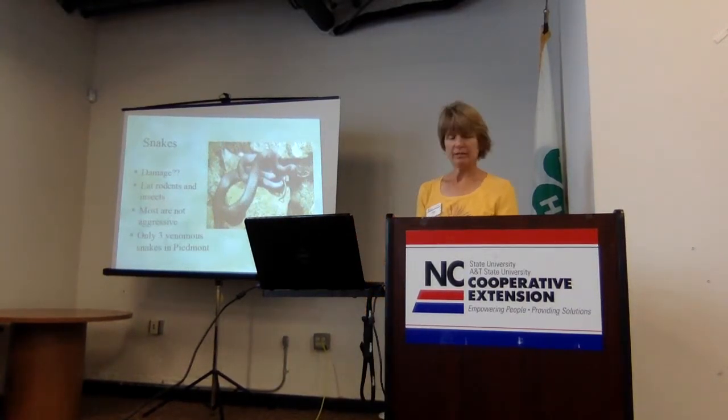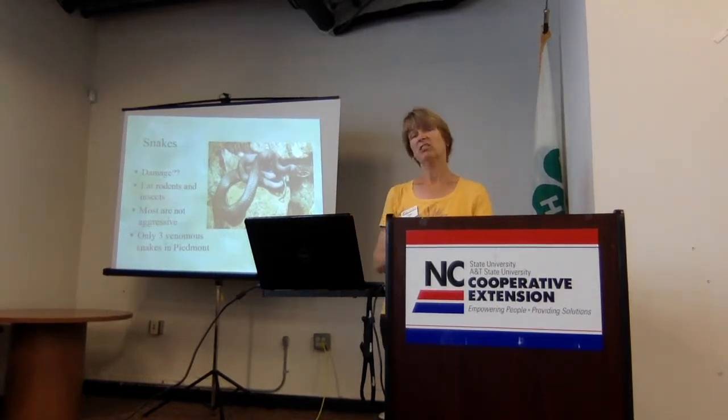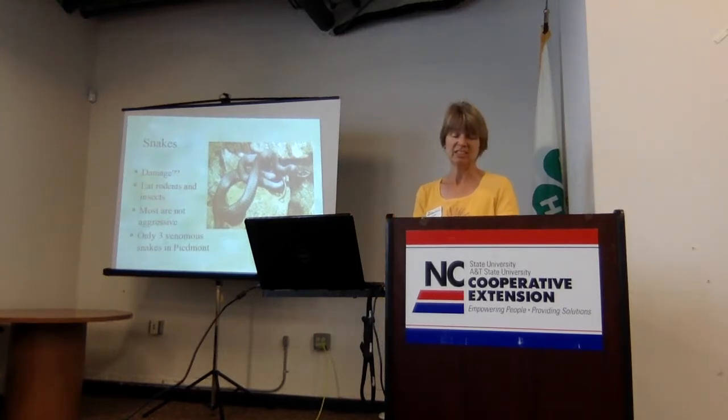The last topic is snakes. People seem to have a fear of snakes that's really out of proportion to their actual danger. Snakes don't cause any damage in the garden. In fact, they may be there because they're eating the rodents, moles, voles, and insects that might otherwise be pests in your garden. Most snakes are not aggressive — they want to get away from you as much as you want to get away from them.